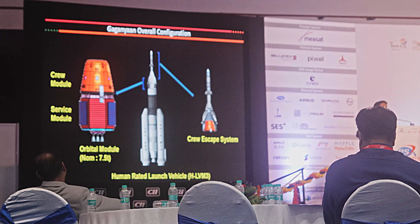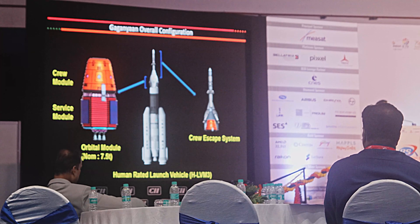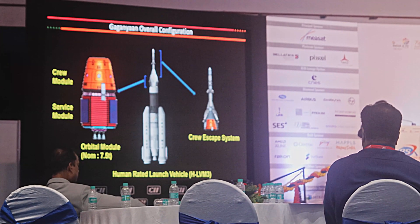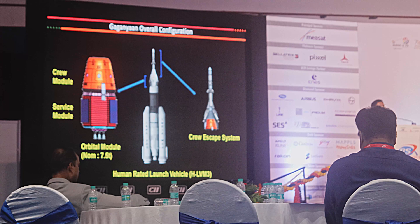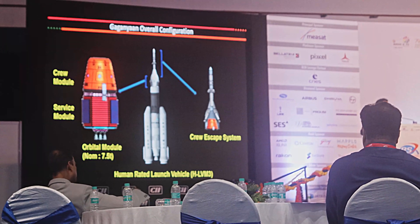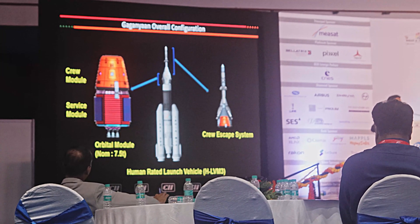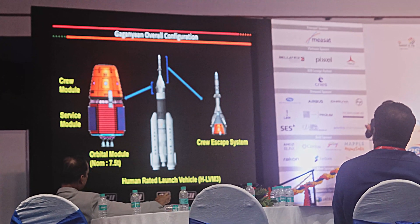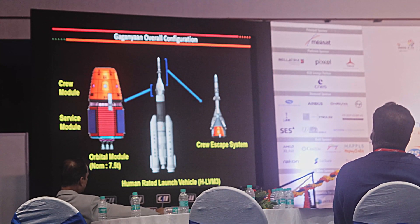This system basically takes care of the total safety of the vehicle as long as it is crossing the atmosphere. Once it crosses the atmosphere, we have another safety mechanism called the orbital module safety systems. When vehicle systems deviate from their path, the vehicle's own intelligence through its launch vehicle health management system will indicate it is not okay. Once that happens, the abort sequence is set, the crew escape system at the fore-end detaches from the vehicle and takes the crew module with the crew to a very safe distance. This crew escape system has now been tested and is ready for executing certain abort missions.